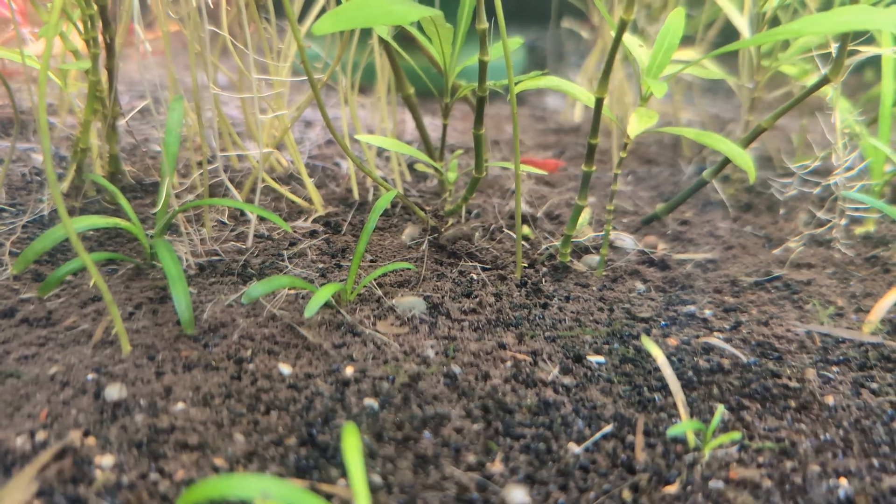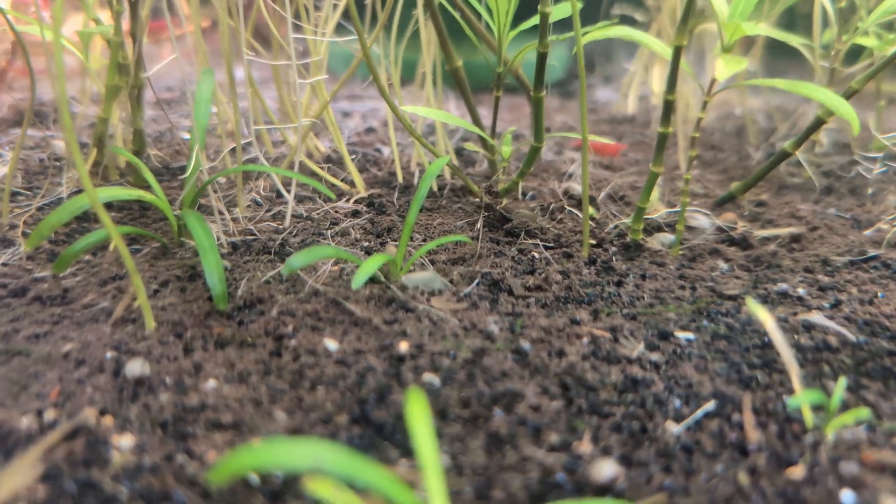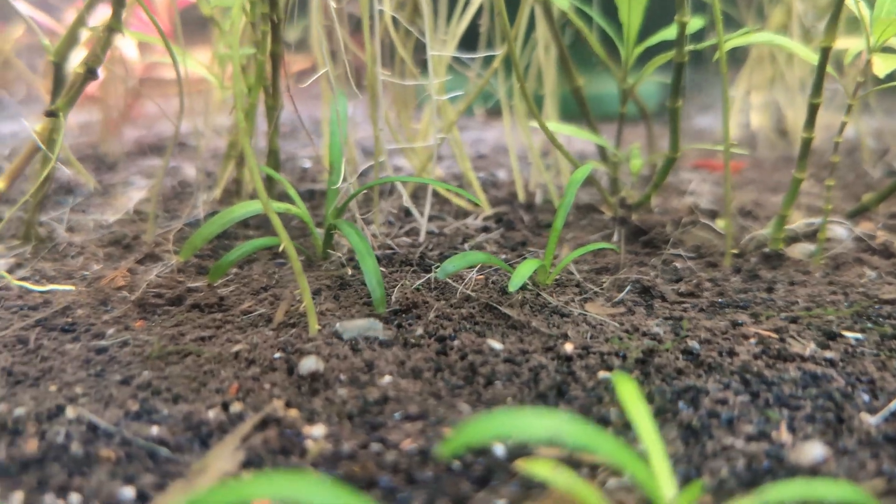Most of the time, you're probably going to end up with detritivores like snails or scuds for free and unintentionally, as they hitchhike their way into your aquarium on aquarium plants or secondhand aquarium supplies. And you should embrace them — free biodiversity.